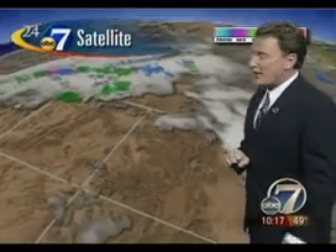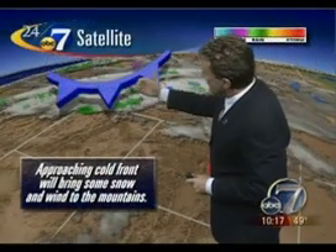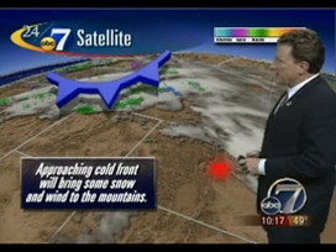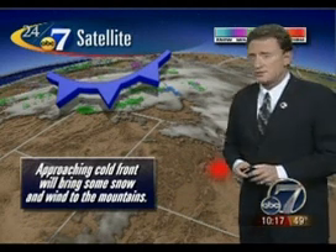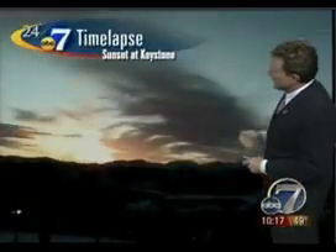These are signs of a weather change coming our way. Take a look off to the north and west — there's a cold front up there, and that front is going to push into the state and bring us some snow and wind into the mountains for tomorrow. We'll take you down to Keystone from earlier today, looking toward the northwest. You can see those high clouds filtering in.